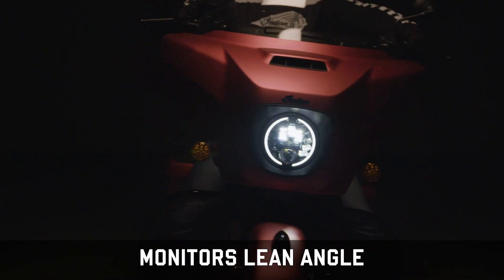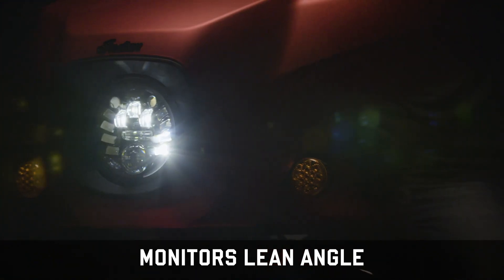So this light essentially learns as you ride, so to speak. It registers your lean angle and it illuminates the ground where you're going.